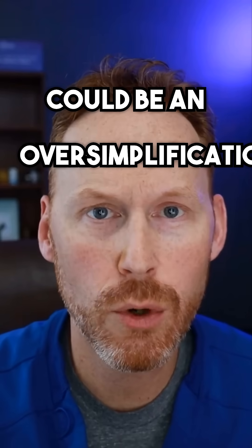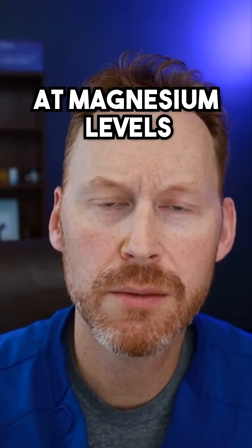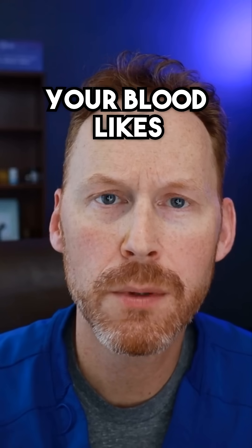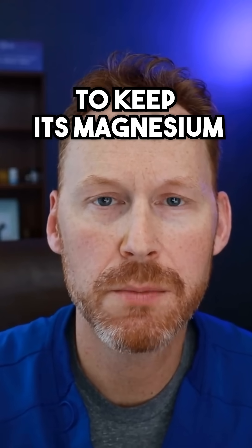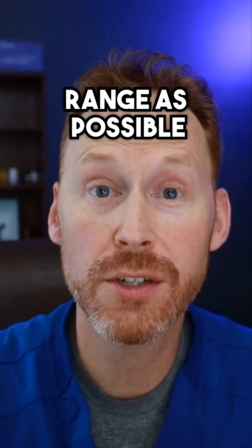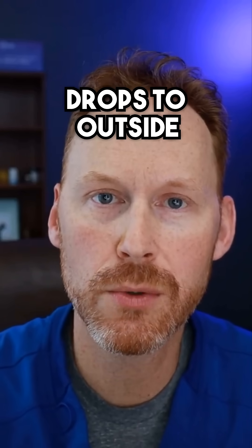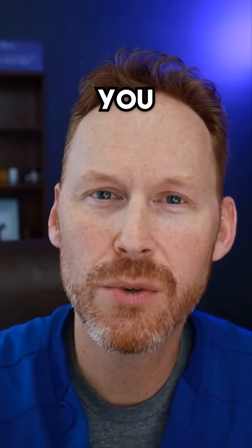The way I think of it — and this could be an oversimplification — is that when you're looking at magnesium levels in the blood, your blood likes to keep its magnesium levels as steady or within a close range as possible. When that magnesium level drops outside the normal range, it's kind of too late — you've already...